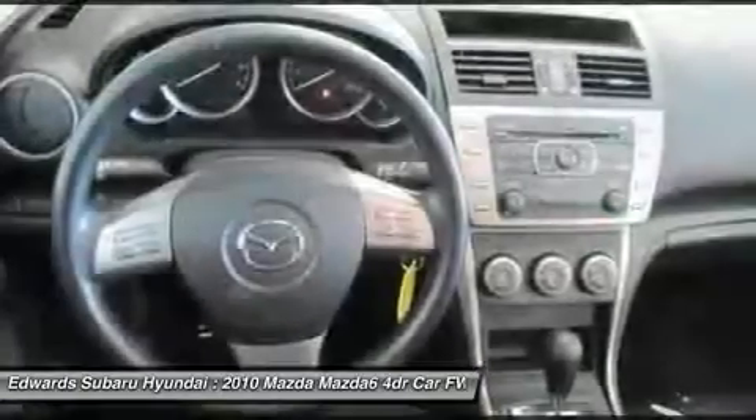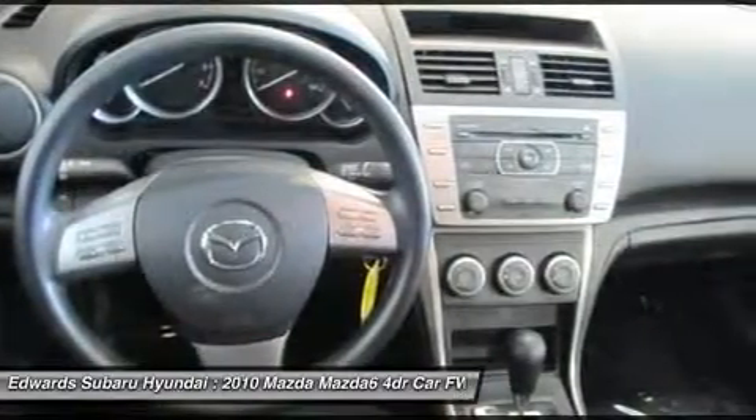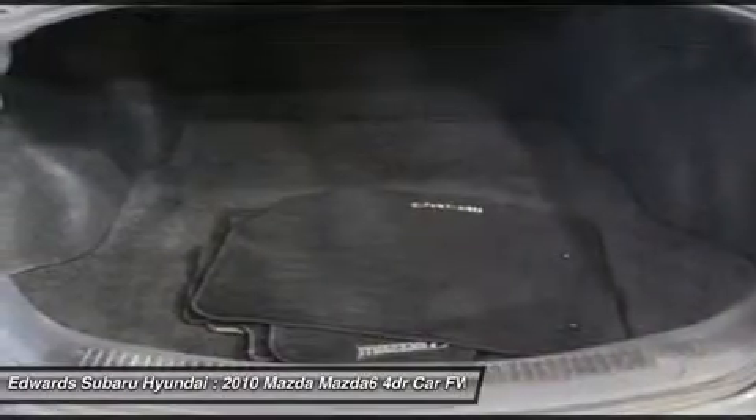So dream no further, it's time to make this iSport yours. Print this page and call us now. We know you will enjoy your test drive towards ownership.